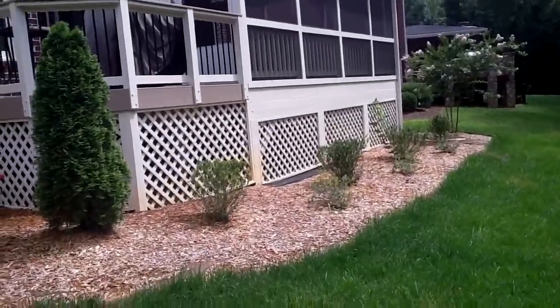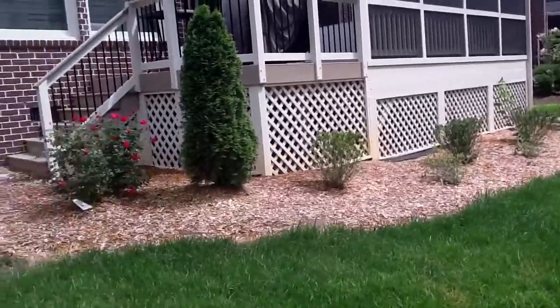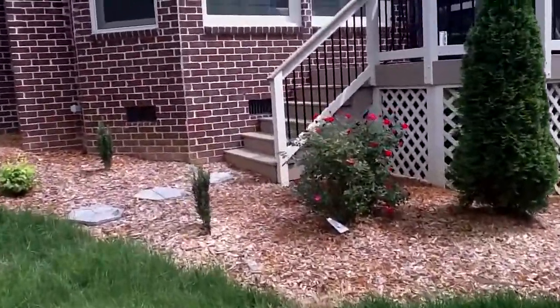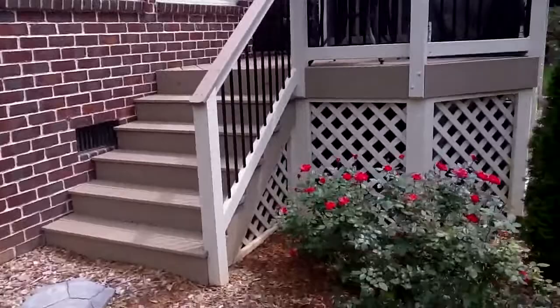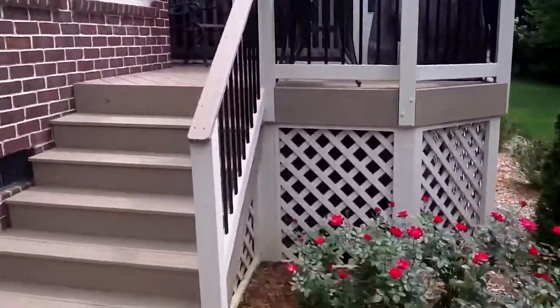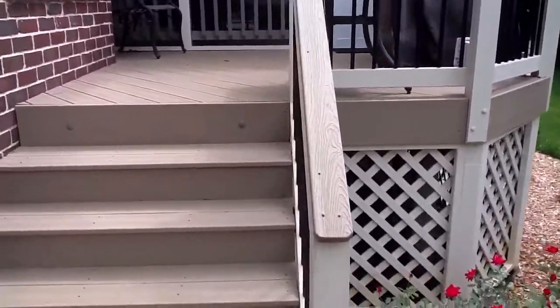This is another screen porch project by Archidec of Charlotte, complete with custom landscaping around the perimeter. We have Trex Transcends rope swing colored decking on the steps and the outer grill deck, along with decorator powder-coated aluminum pickets. It's a wood rail to cut down on some costs with a composite rail cap.